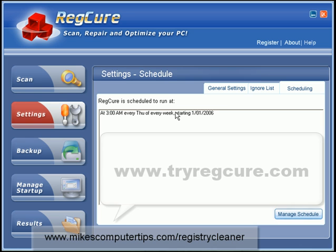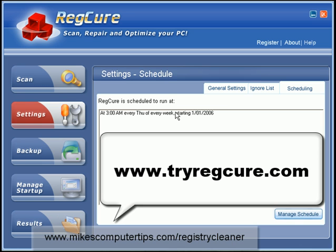So if you want to check this out, go to www.tryregcure.com — that's T-R-Y-R-E-G-C-U-R-E dot com. Thanks.